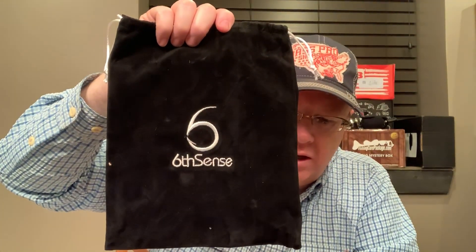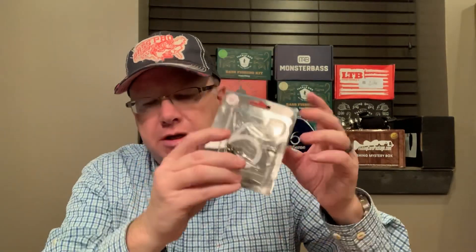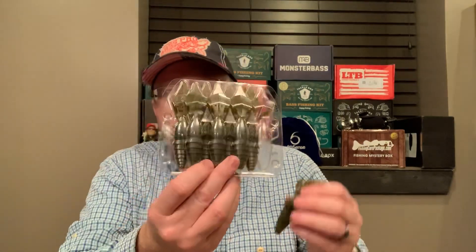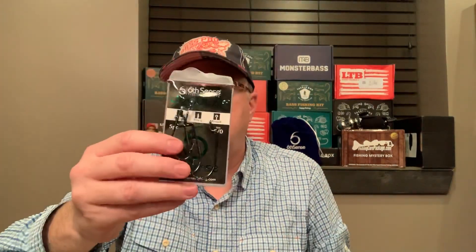That does it for this month's Sixth Sense Fishing Box Bag. I have yet to find one of these Sixth Sense boxes I don't like — I think they're worth the money. You've got the Shaky Jig, the All-Around Hybrid Jig, the Prawn flipping bait, the Divine Shaky Head Worm, and the Offset Worm Hook. Hope you enjoyed this — please like and subscribe and share. Have a great week and great fishing.